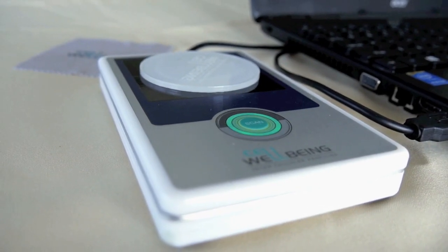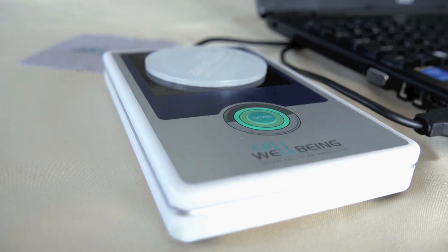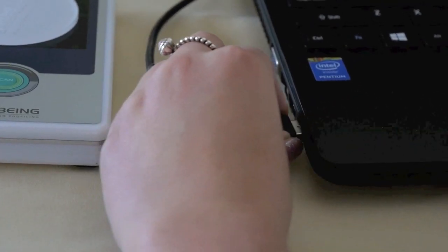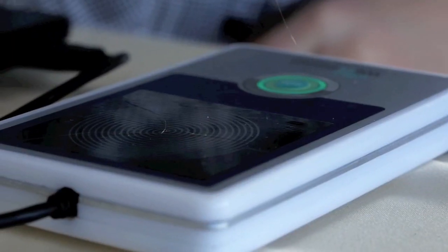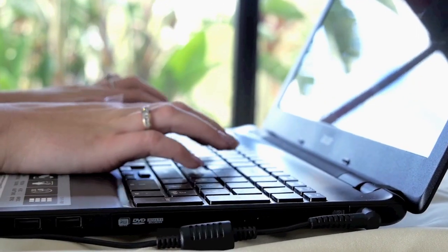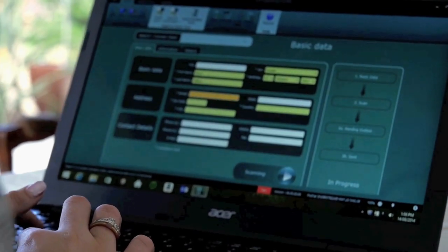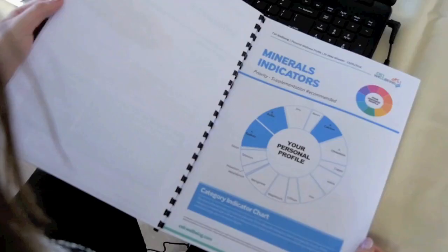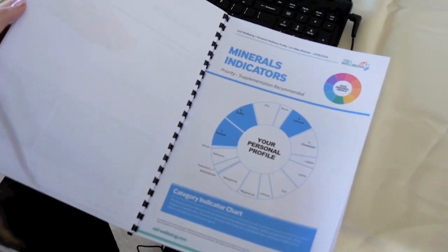All you need is an environmental hair profiler — plug it into your laptop or computer, take a hair sample, start your process, and in less than 15 minutes you have a 16-page document to either email to your client or to print out.